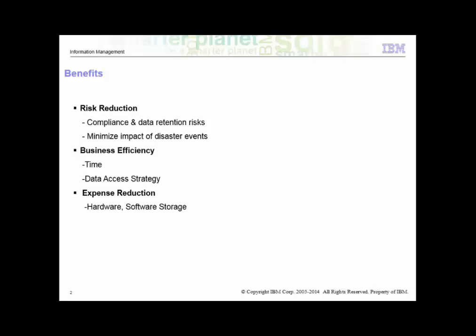The key benefits of archiving include risk reduction. We safely archive the data, still meeting the company's retention and data compliance policies. The data would still be accessible for audit and e-discovery requests while ensuring a lean production database, which minimizes the impact of disaster events.